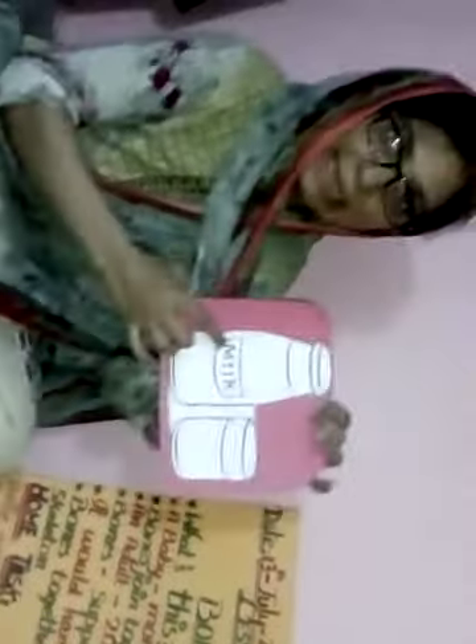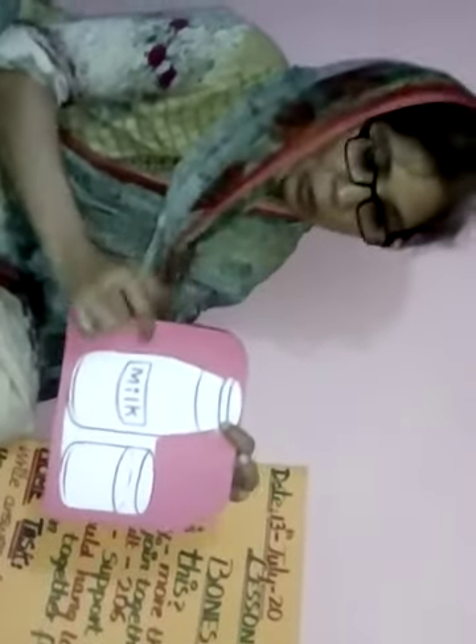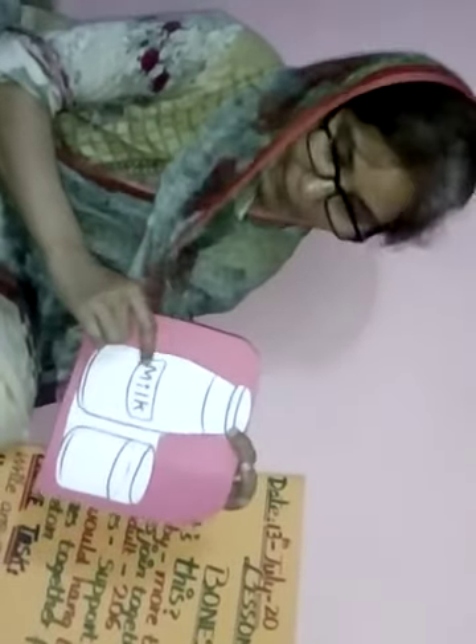You know how you can make your bones and muscles strong? With milk! If you drink milk daily, your bones and muscles become strong and you can run fast, because milk is a great source of calcium.